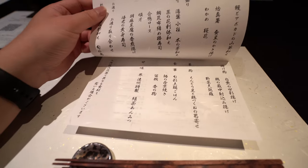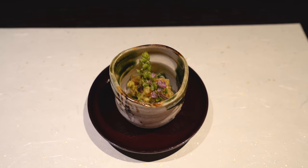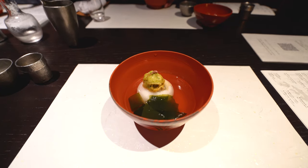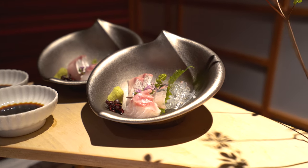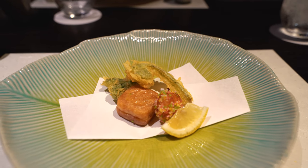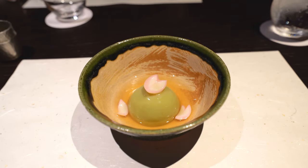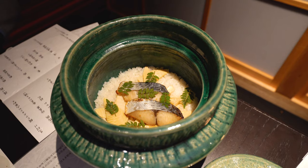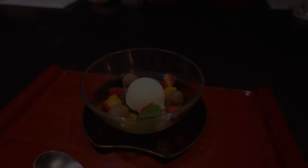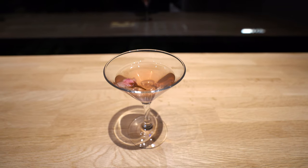Dinner time. Meals at Hoshino Resort's Kai locations never disappoint. After dinner they served a tea-infused cocktail and we just relaxed before calling it a night.